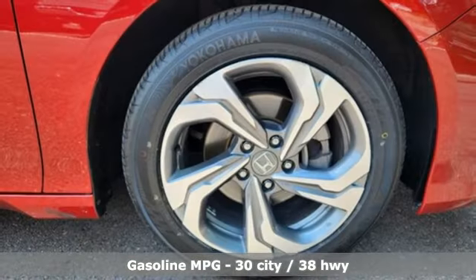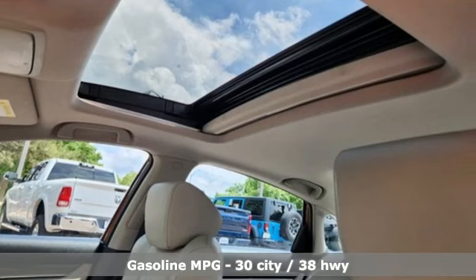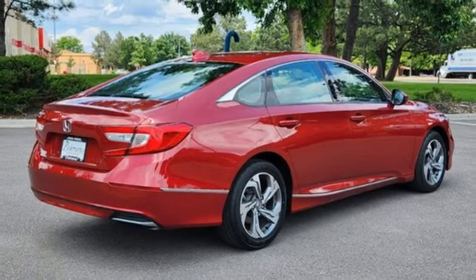Bluetooth wireless audio streaming, adaptive cruise control with low-speed follow, front heated leather bucket seats, auto-dimming rear-view mirror, Apple CarPlay Android Auto.